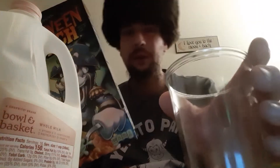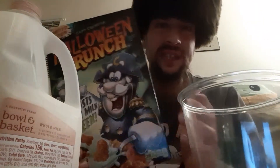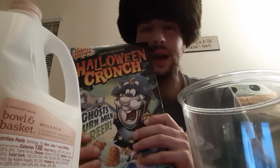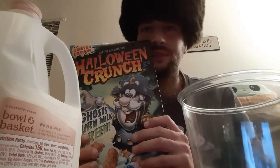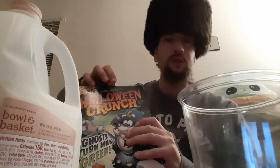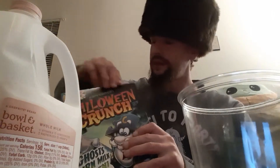I got a clear cup here and we're going to try it out in the clear cup. Believe it or not, I've held on to this cereal — I want to say probably since the end of September — I've had this box of cereal on deck, waiting to shoot a review for you guys.